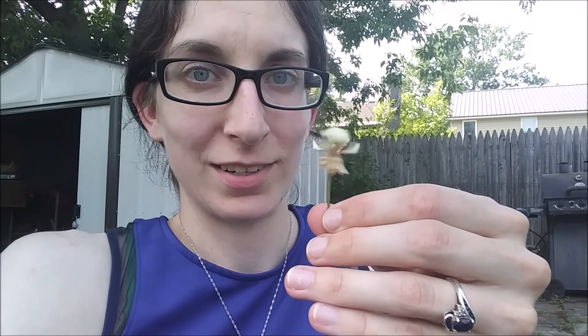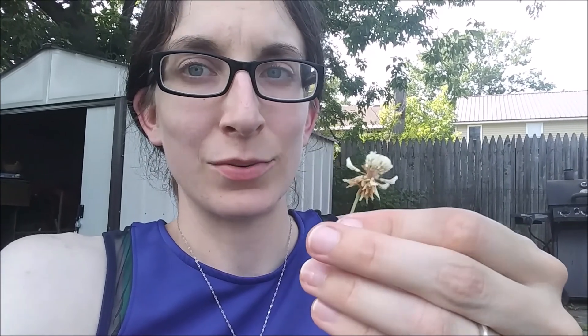Fun fact: these are actually edible. They come in either white or purple, and what you can do — if you pick a little flower off — they're sweet. I think the purple ones are definitely more sweet.